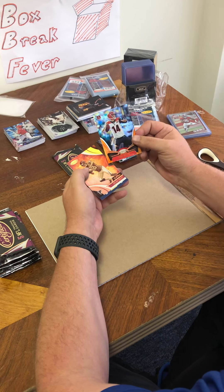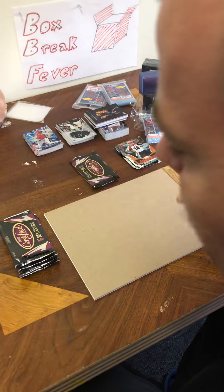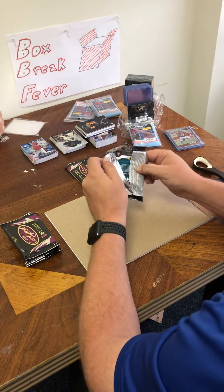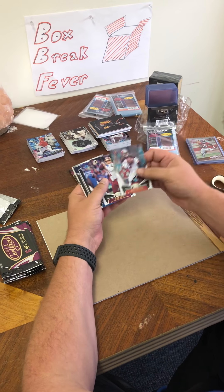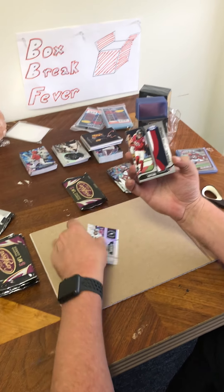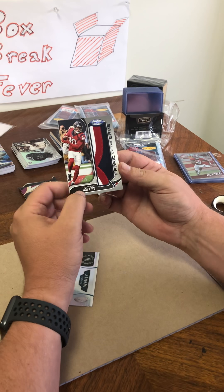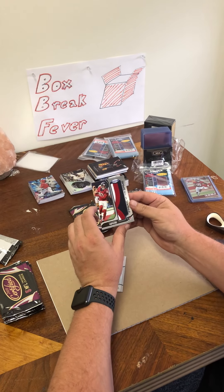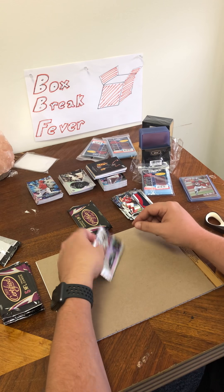Tannehill, Dalvin Cook. Got an Andy Dalton here, numbered to 225, and a Calvin Ridley gold team. Winston, Alex Smith, Matthew Stafford, and DeAndre Hopkins — oh, that's a nice patch right there, number 249. This is player-worn, but that's still pretty nice. That's a really nice patch. D-Hops — expect a really big year from that guy this year.